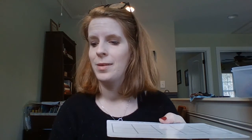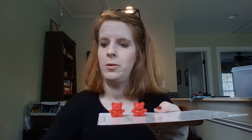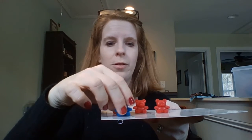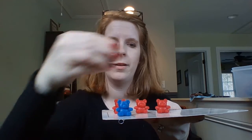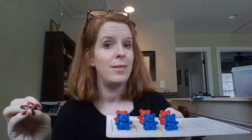Did you get your number? Let's count. Let's count our red bears first: 1, 2, 3. Now let's count our blue bears: 4, 5, 6. Did you guess 6? And it's okay if you didn't — we're estimating. We are estimating how many were in the bag. So 6 bears.